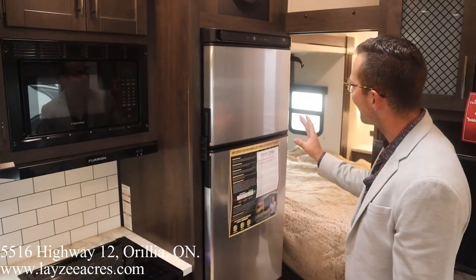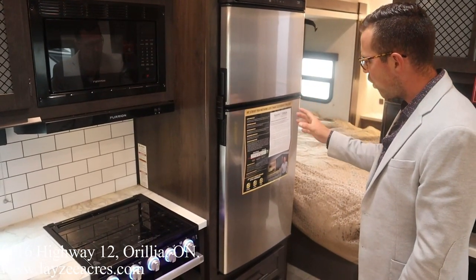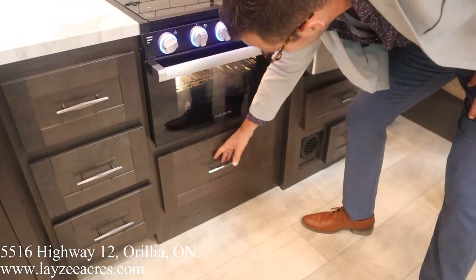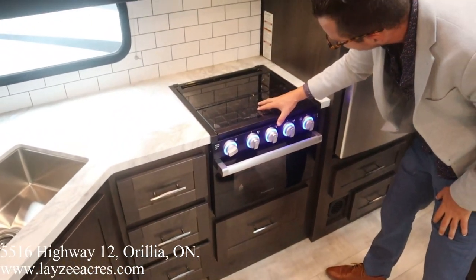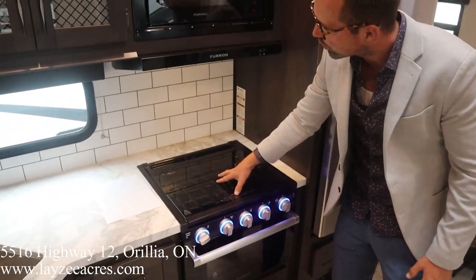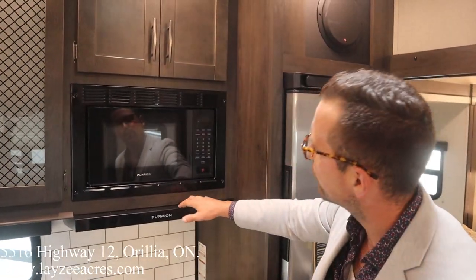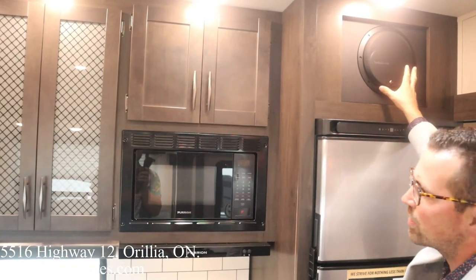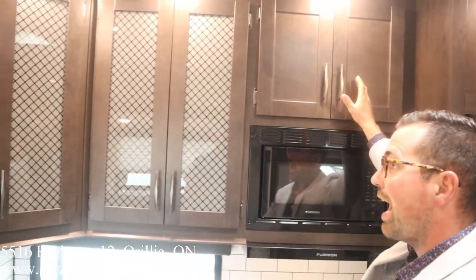This particular one has the 12-volt fridge — that's an option, you can get either the 12-volt or the gas-electric. We've got our pullout drawers, Furion oven, three-burner stovetop with blue lights on it, glass stove top cover. And we've got this big Rockford Fosgate subwoofer in through here. Look at all the storage in the kitchen space.